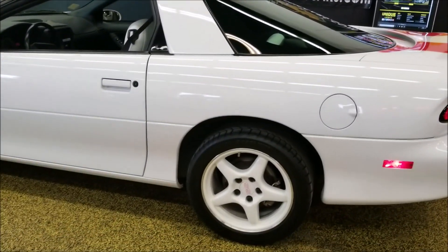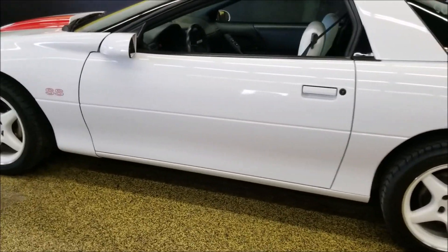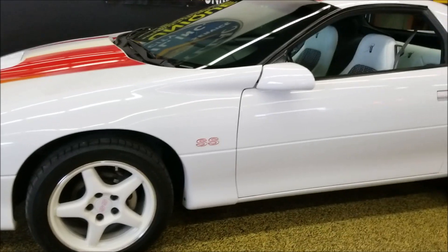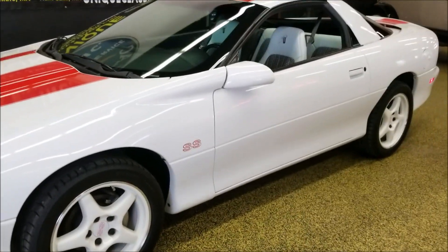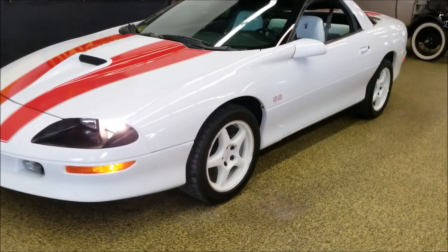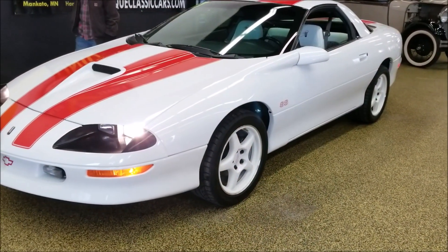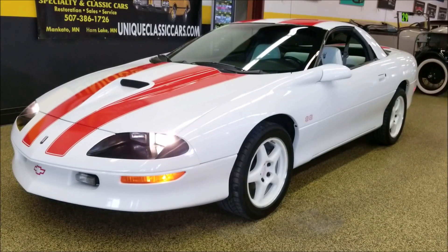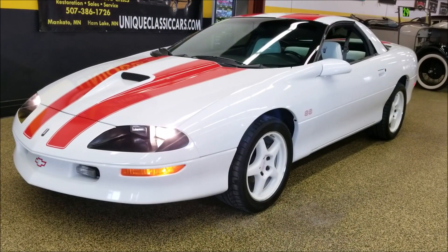You can check out still pictures to see how clean this car is on the underside. Still pictures can be seen at uniqueclassiccars.com, or give us a call at 507-386-1726. This is the 1997 Camaro SS coupe — one of 979 made.